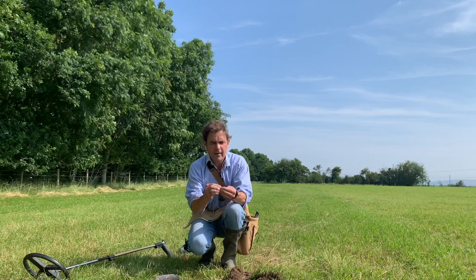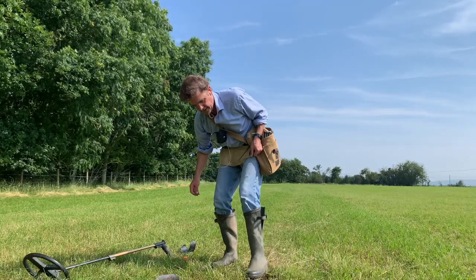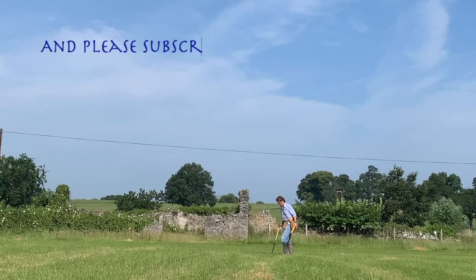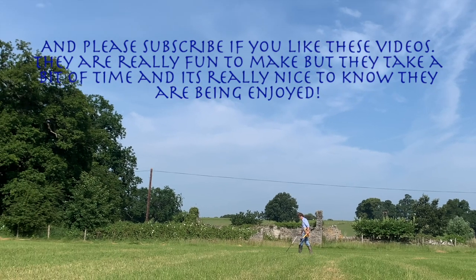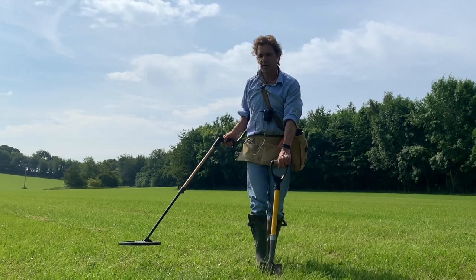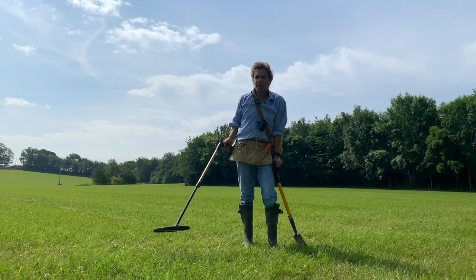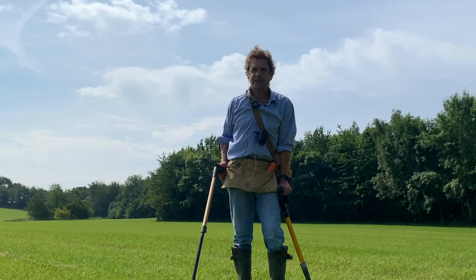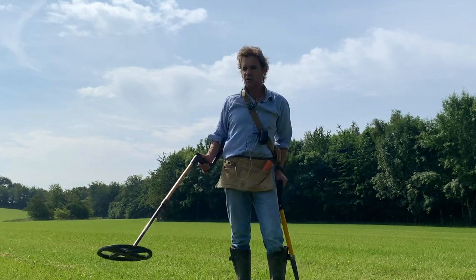After all that, it's a musket ball. Nothing particularly exciting. But God, it's pretty up here. If there is one thing you can slightly make a complaint about the Deus, and a lot of people do, it is about the fact that apparently it loves iron, it loves coke. I don't really believe that. I think once you get used to it, you can easily tell what's iron and what's coke. I very rarely dig up iron without wanting to. The odd rusty ring maybe, but you do just get used to it.